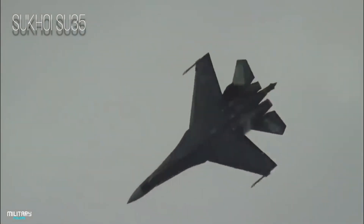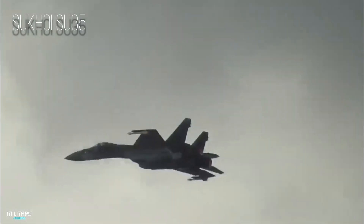The Su-35 is an improved version of the Su-27 fighter. They are single-seat, twin-engine, supermaneuverable aircraft.